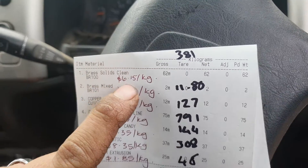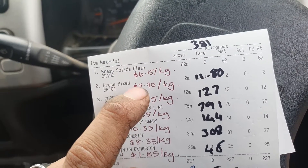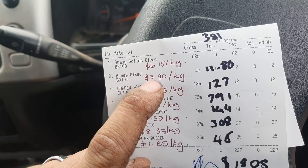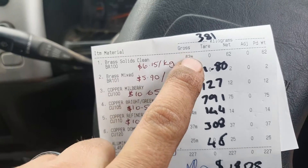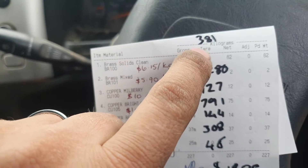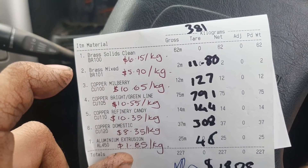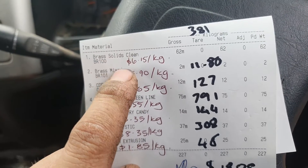Starting at the top: brass solids clean. Our mate at the yard plucked out two kilos of painted stuff — apparently painted brass is a lot less valuable to China or wherever they send it. They gave us $6.15 a kilo for all the neater brass. We had 62 kilos which netted us $381. So $6.15 a kilo for clean brass solids — that's your plumbing brass, tidy, no crap in it.